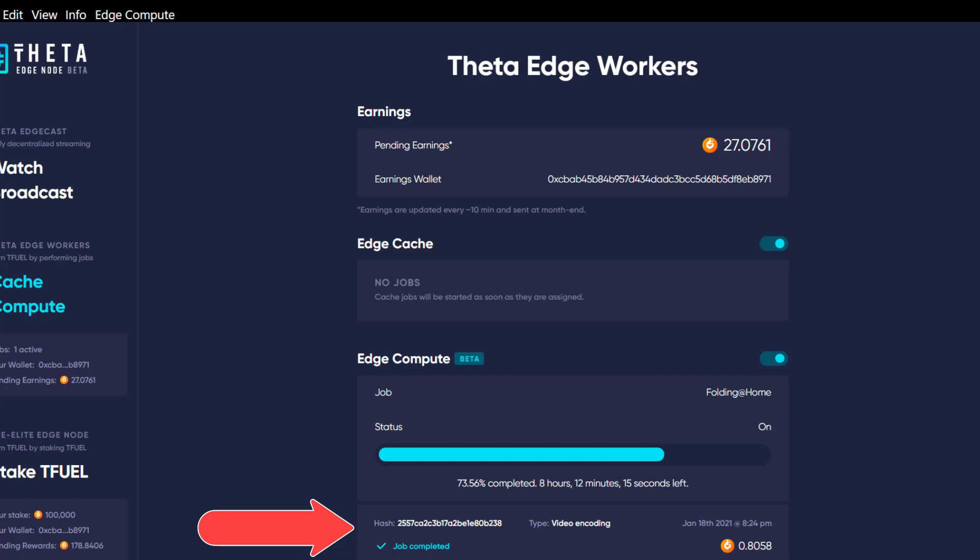I had stated in an earlier video that I expected Folding@Home was only the first of many things to come for the Edge Compute supercomputer. Right now there are about 7,000 edge nodes online — as of the other day it was 7,600 to 7,700 — and it's going to get much bigger. I believe edge nodes will number in the hundreds of thousands, if not millions.